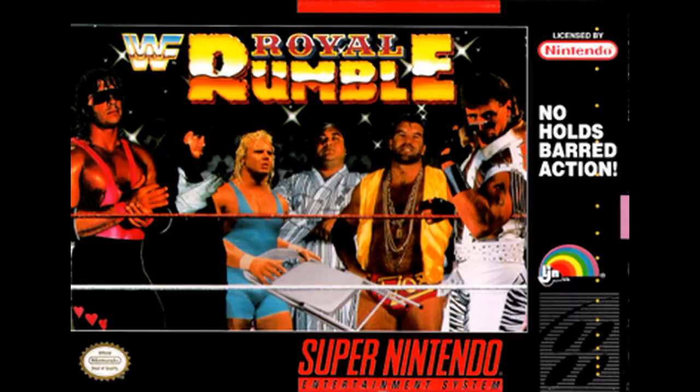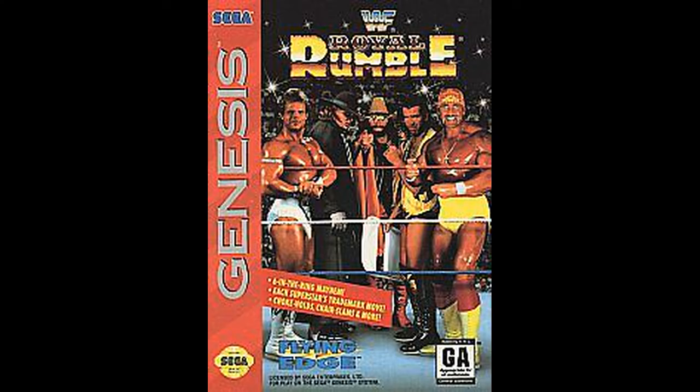Here we have the SNES Royal Rumble cover, which is different than the Sega cover. The SNES version has Bret Hart, Undertaker, Mr. Perfect, Yokozuna, Razor Ramon, and Shawn Michaels. On the Sega cover we have Lex Luger, Undertaker, Macho Man, Razor Ramon, and Hulk Hogan.